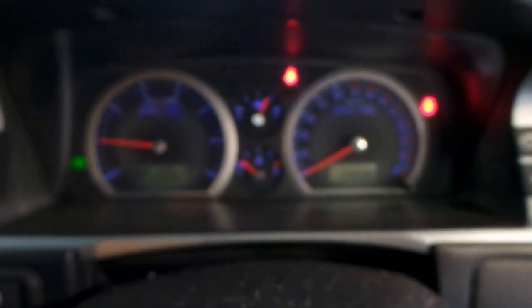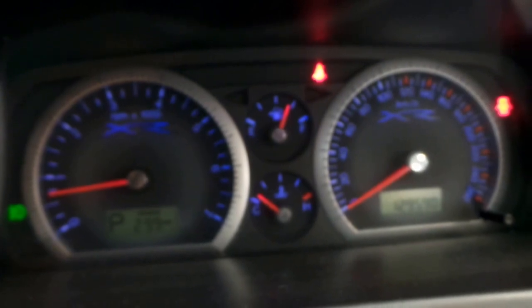Nice exhaust note on this. Just let it focus there for a bit — it will focus, sorry about that, I think it's just the bad light in here. There we go, getting a bit better.